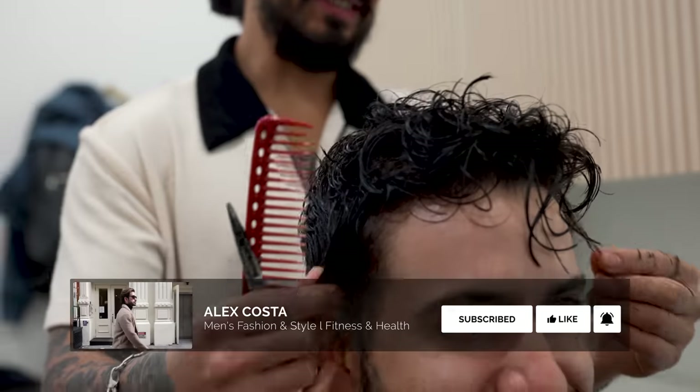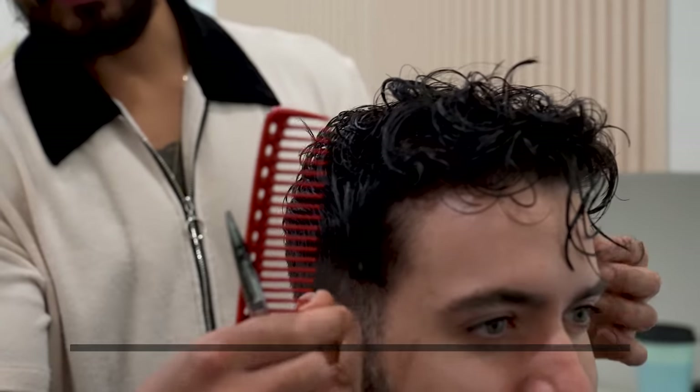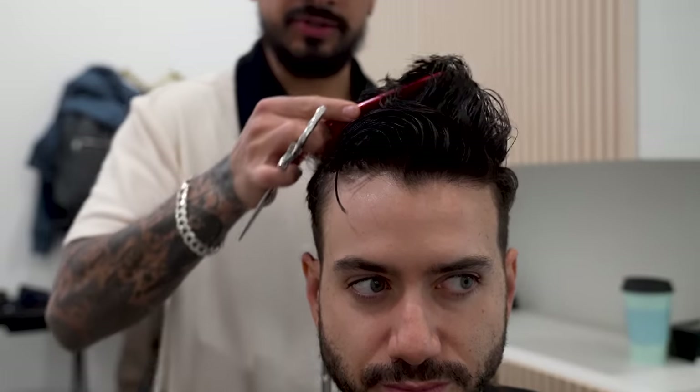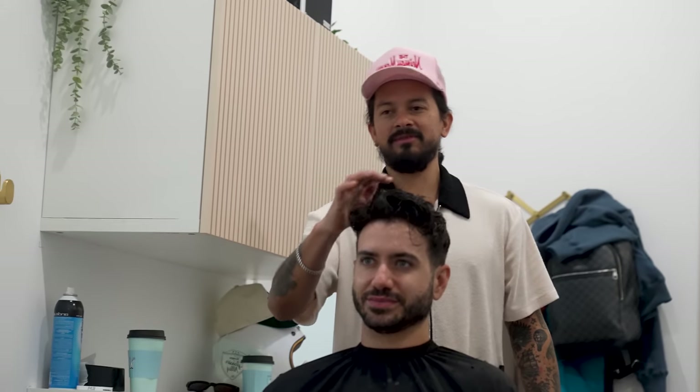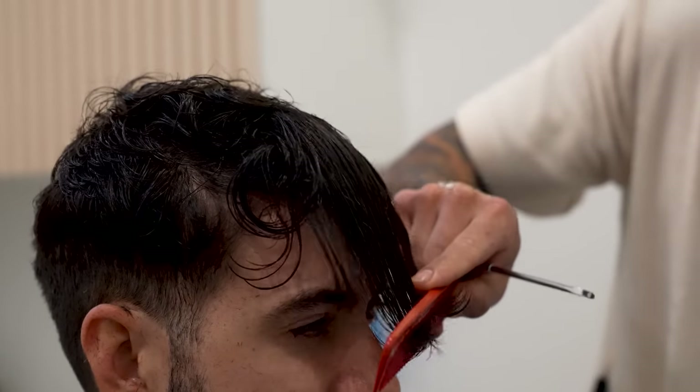Who does the French crop work for? I would say from teenagers all the way to guys in their 30s or even 40s. It definitely makes you look younger — my girlfriend said I looked a lot younger with this cut than with my usual classic quiff, and I have to agree with her.